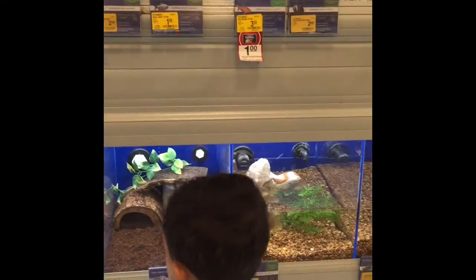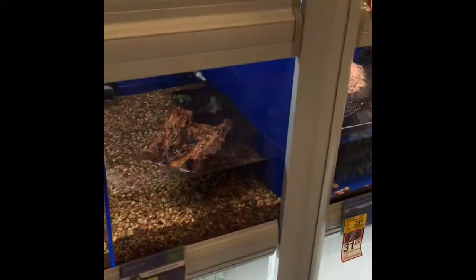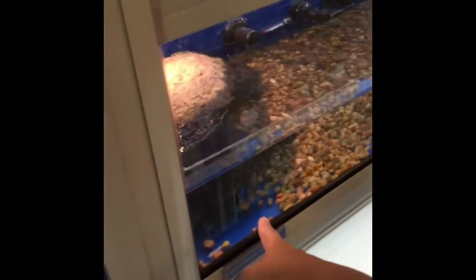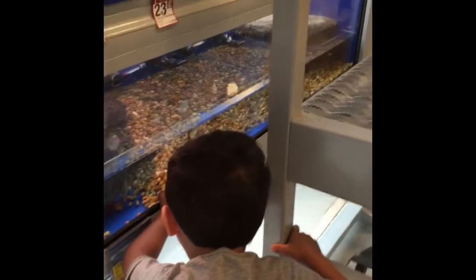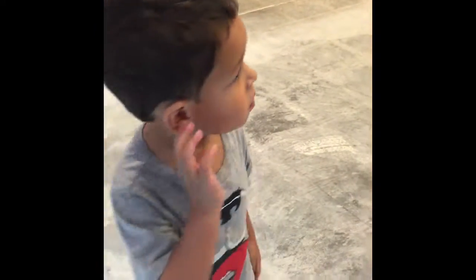There's nothing in that one. Let's go see what else we can find. Look at the froggies. The frogs, right there. Look, right here. Cool. See them? See the froggies? Look at that big turtle right there. Is it a big turtle? She's hiding. I'm a big turtle! Yeah. Let's go see what else we can find.